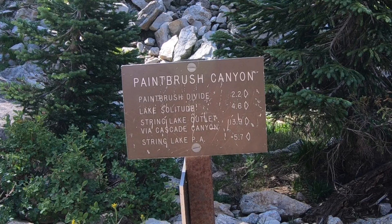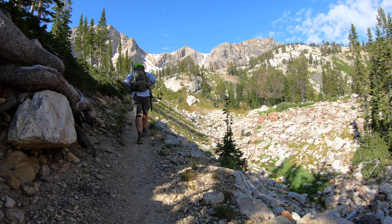So we've come up 5.7 miles, we got 13.9 miles back to the trailhead — 2.2 to Paintbrush Divide and 4.6 to Lake Solitude.